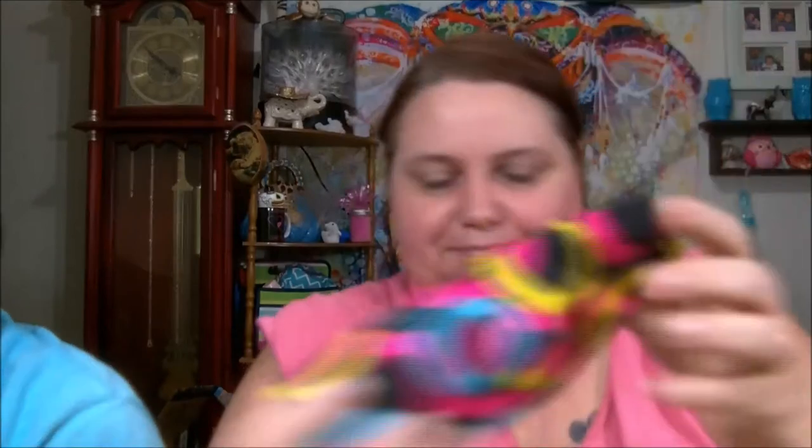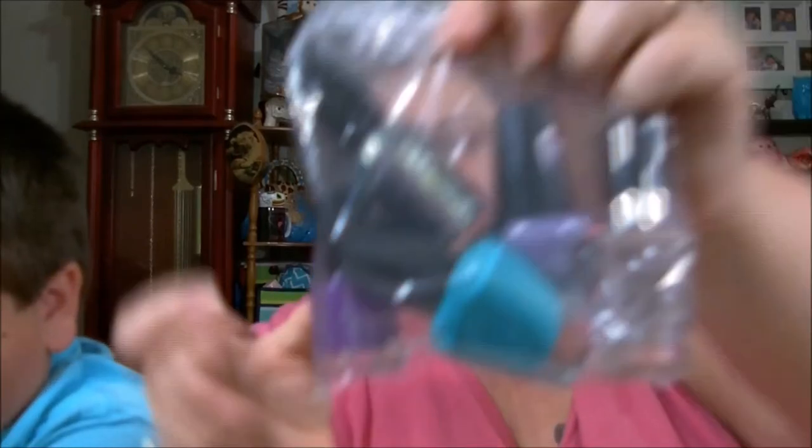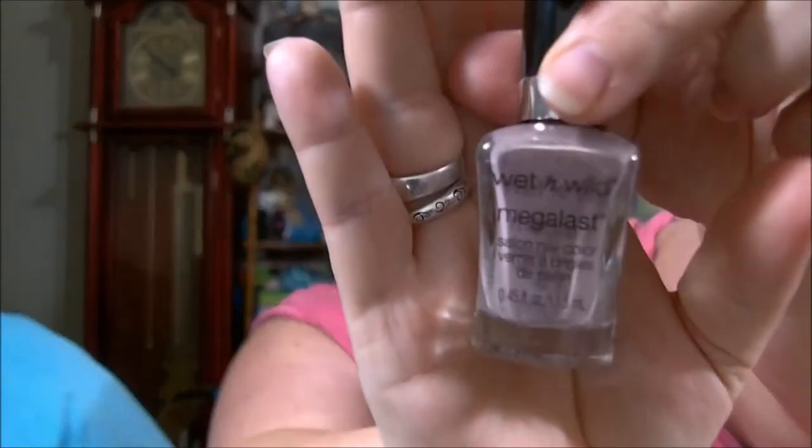I don't know if anybody uses these, but I love these little koozies. I had this one and I just thought it was so pretty, and being that I ain't been drinking in a while, I figured it's not being used so I'm going to give it away. So it's a koozie.